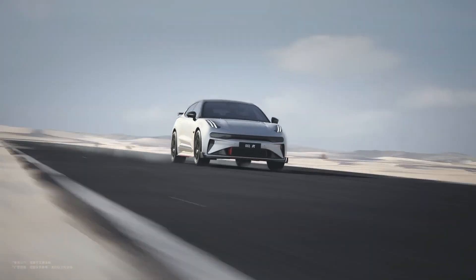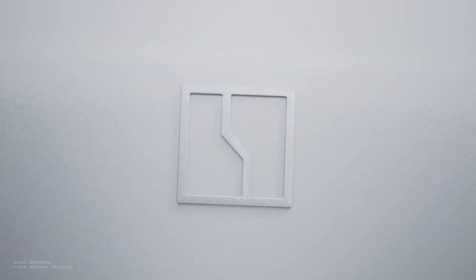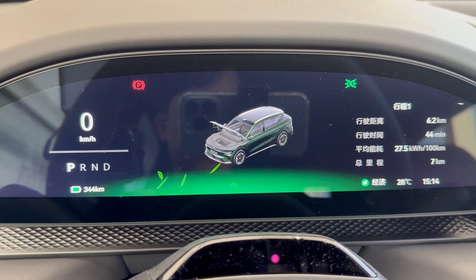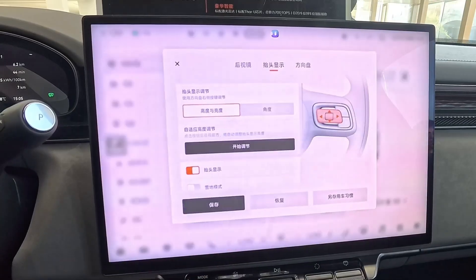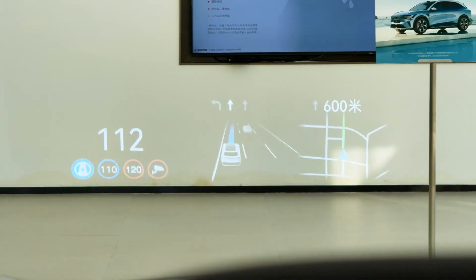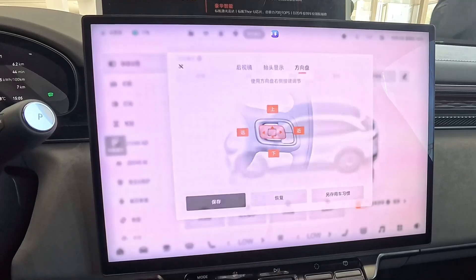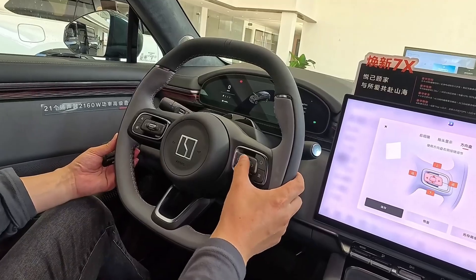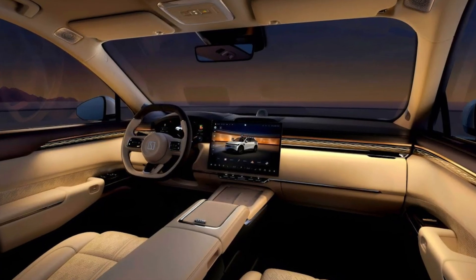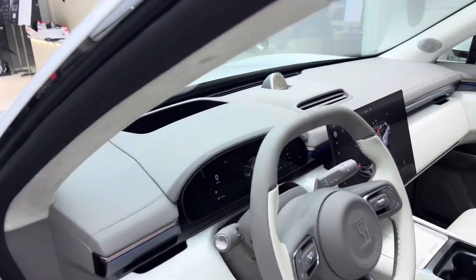The 7X is built for comfort, and that's where it crushes many western rivals. The rear seats recline like first-class airplane pods, complete with massage, ventilation, and footrest. There are dual entertainment screens, wireless charging pads, and climate-controlled cup holders. Even the panoramic roof is smart — it uses electrochromic glass to switch from clear to opaque with a single touch. At night, the starlight projection mode turns the ceiling into a galaxy of twinkling lights.